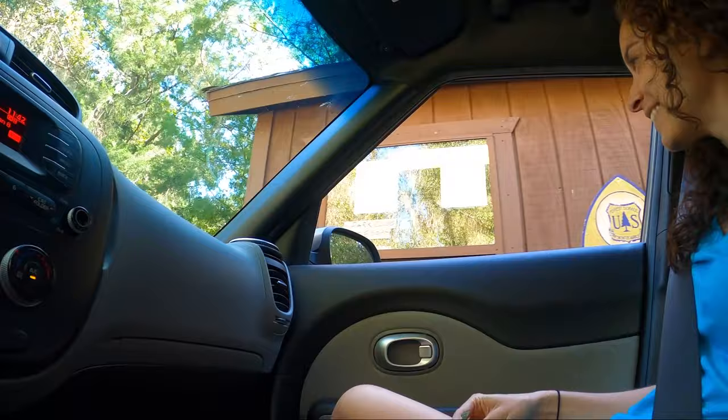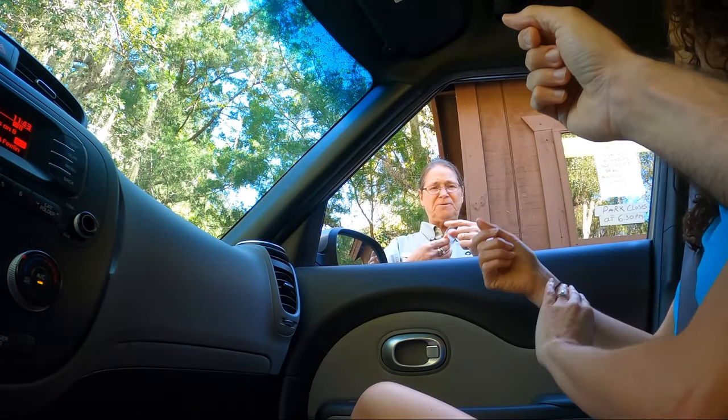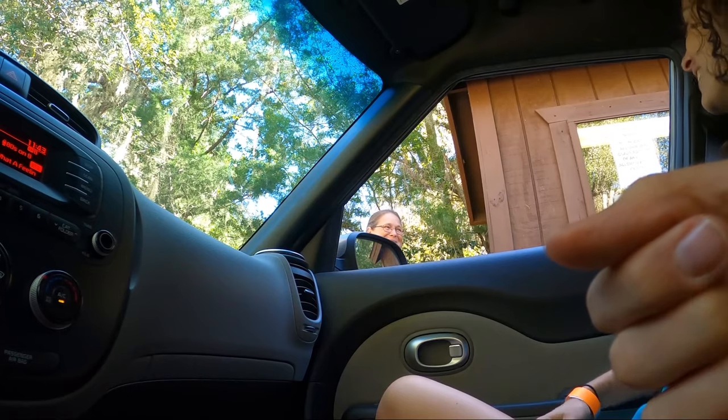Hello! Hi, how are you? Good. Two of us. Okay so these are just proof that you paid the admission. I think you'll have a good time. Thank you so much.